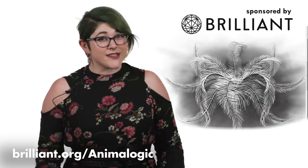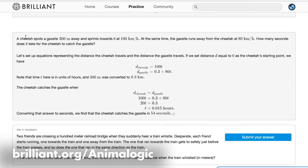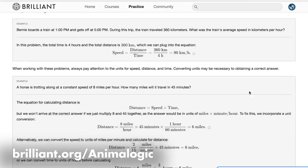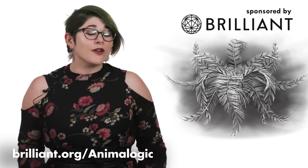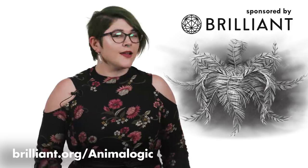Math can be a very intimidating subject to tackle, but with Brilliant's combination of fun, addictive math puzzles and in-depth explanation of the solutions, you can get a deeper understanding of the concepts behind the problems. Math doesn't need to be scary — it can be fun. One of my favorite courses on the site is their Puzzles and Riddles course.